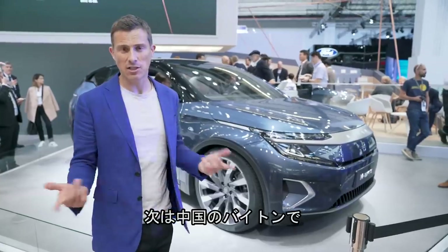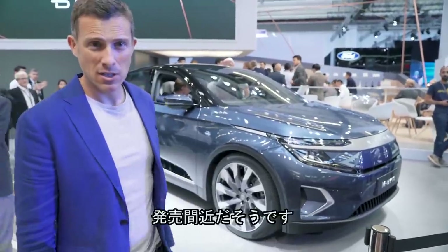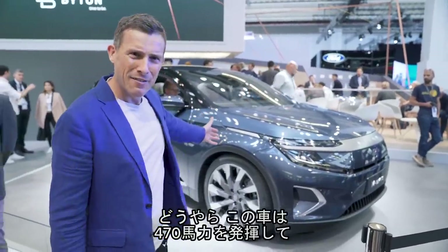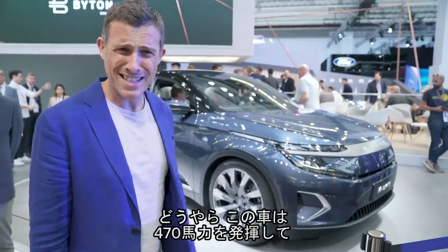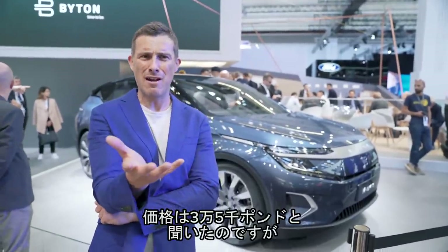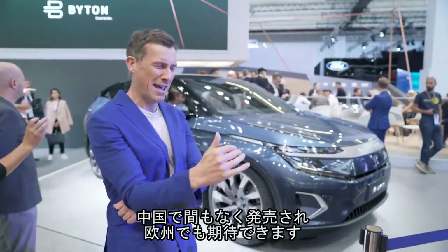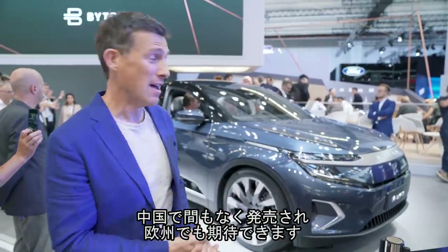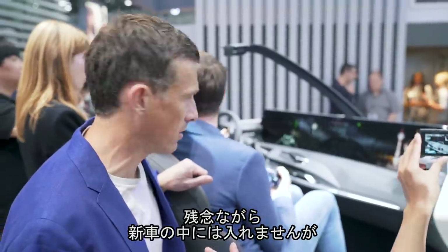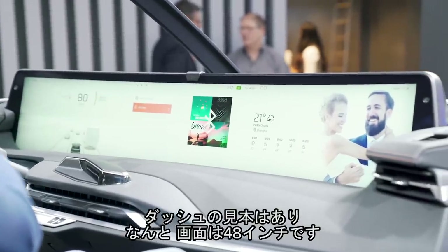Here on the Byton stand — which is a Chinese manufacturer — is the M-Byte electric SUV. It looks a bit like a concept car, but it turns out this is fully production-ready. From its electric motors it generates 470 horsepower and has a range of 300 miles. I'm told it's going to start from around £35,000, though I can't believe it will be that cheap with those performance figures. It's going on sale in China soon, and maybe in Europe too. Byton didn't allow me on the stand, but they have a cutaway of the dash — that's a 48-inch widescreen display.